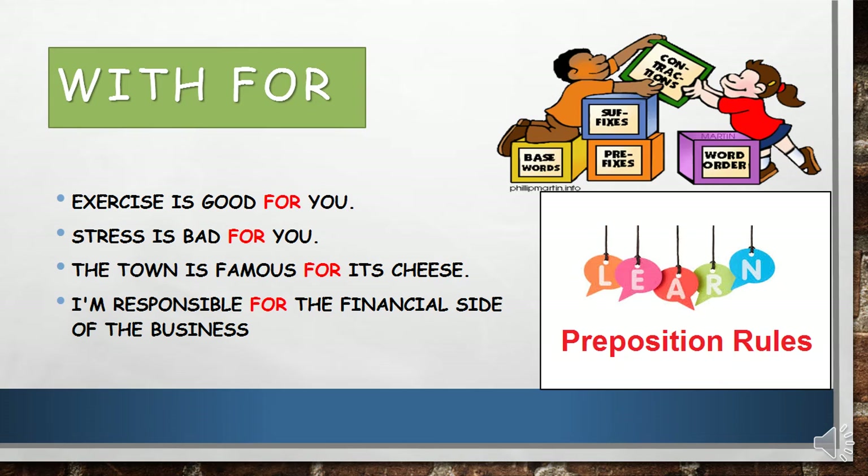Now, adjectives with 'for'. Exercise is good for you. Stress is bad for you. In these two sentences we are explaining something. The town is famous for its cheese. I'm responsible for the financial side of the business.